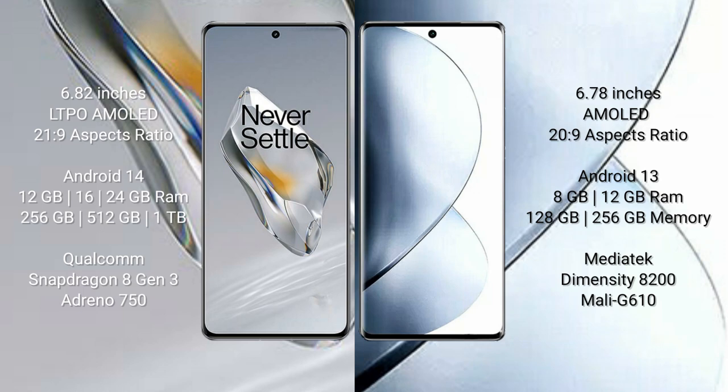OnePlus 12 runs on the Android 14 operating system. Vivo V29 Pro runs on the Android 13 operating system. OnePlus 12 comes with 12GB, 16GB, and 24GB RAM options and 256GB or 512GB internal storage, powered by the Qualcomm Snapdragon 8 Gen 3 processor and Adreno 750 GPU.